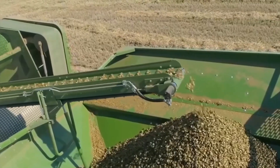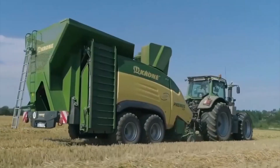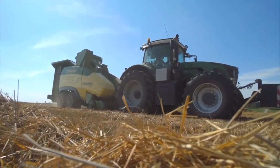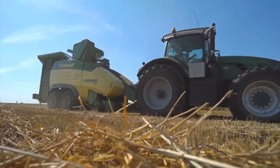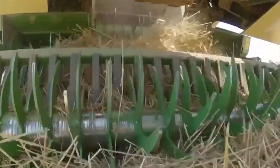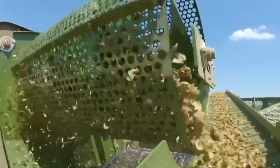The Krone Pellet Mill Primos 5000 represents cutting-edge technology engineered to transform various agricultural materials into premium-quality feed pellets. Boasting a robust hammer mill, the Primos 5000 is adept at pulverizing an extensive array of materials, including corn, wheat, barley, and soybeans. Subsequently, the ground material undergoes compression within a state-of-the-art pellet mill system.